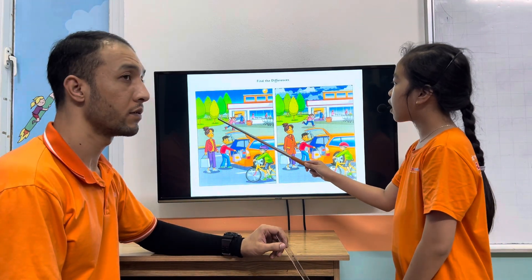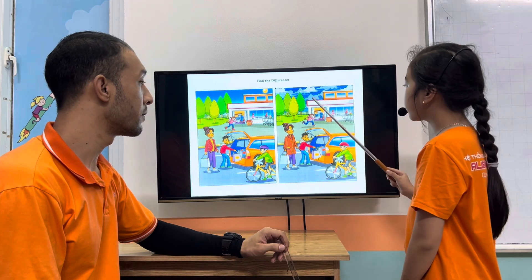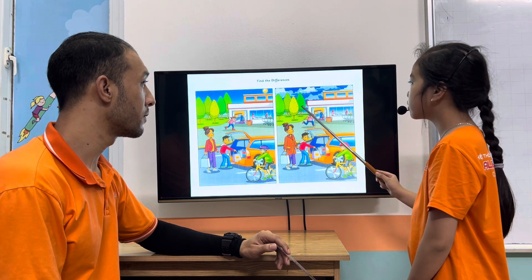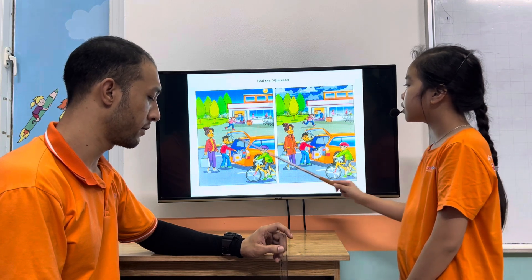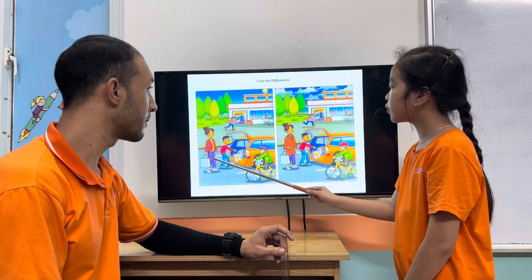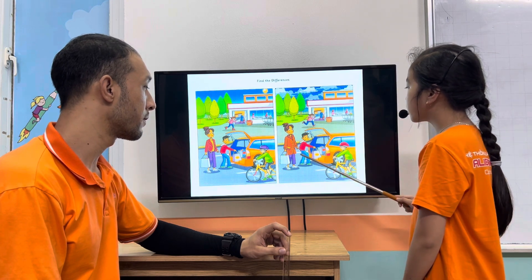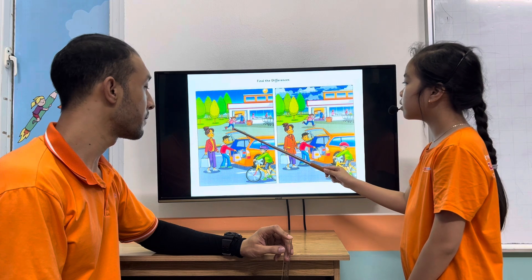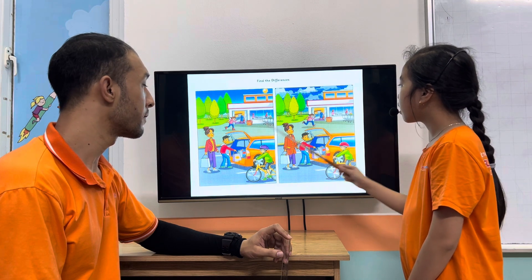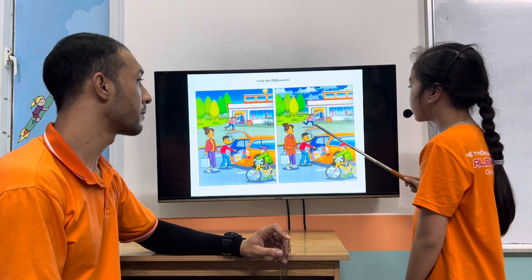In picture one, there are five trees, but in picture two, there are four trees. In picture one, it's sunny, but in picture two, it's cloudy. In picture one, the woman is wearing a jacket, but in picture two, the woman is wearing a coat. In picture one, the girl is skating, but in picture two, the girl is running.